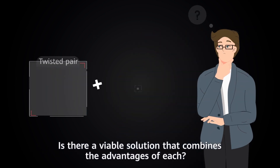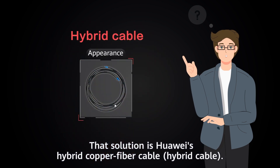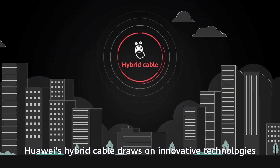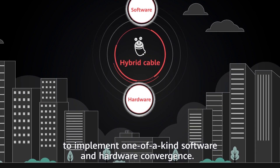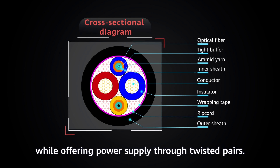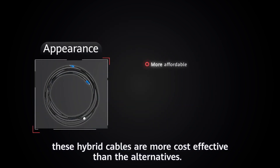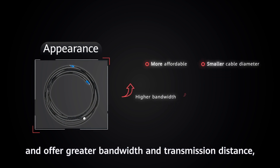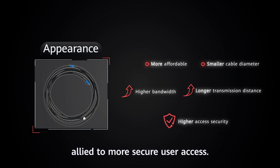Is there a viable solution that combines the advantages of each? That solution is Huawei's Hybrid Cable. Huawei's Hybrid Cable draws on innovative technologies to implement one-of-a-kind software and hardware convergence. It transmits negotiation packets through optical fibers while offering power supply through twisted pairs. In addition, these hybrid cables are more cost-effective than the alternatives. They also have a smaller diameter and offer greater bandwidth and transmission distance, allied to more secure user access.